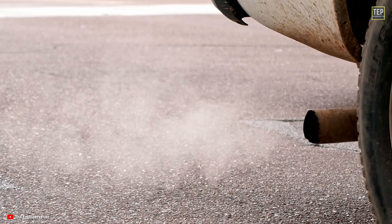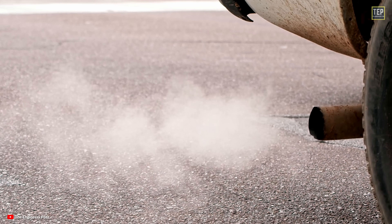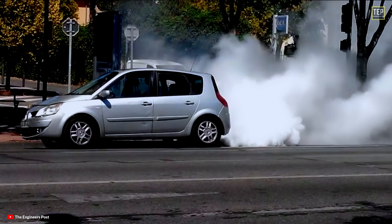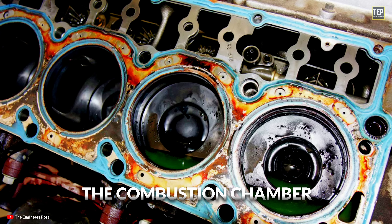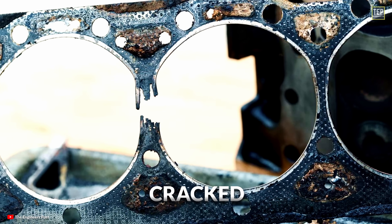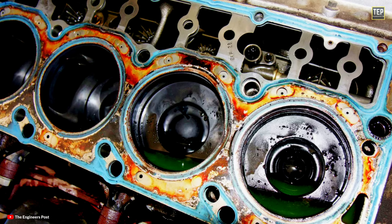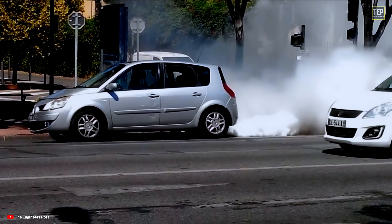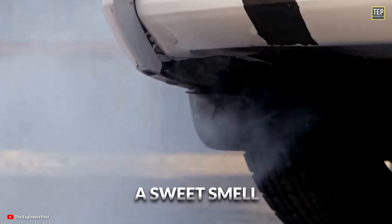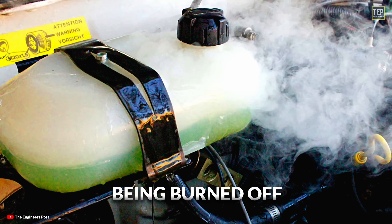However, in IC engines, if you notice white smoke that doesn't go away after the engine has warmed up, it could be a sign of a more serious issue. Excessive white smoke usually means coolant is getting into the combustion chambers of your vehicle. This often happens due to a cracked or leaking head gasket, which allows coolant to seep into the cylinders. If you see this, you'll want to get it checked out as soon as possible to avoid further damage. If you also notice a sweet smell coming from the exhaust, that's a pretty clear sign the coolant is being burned off.